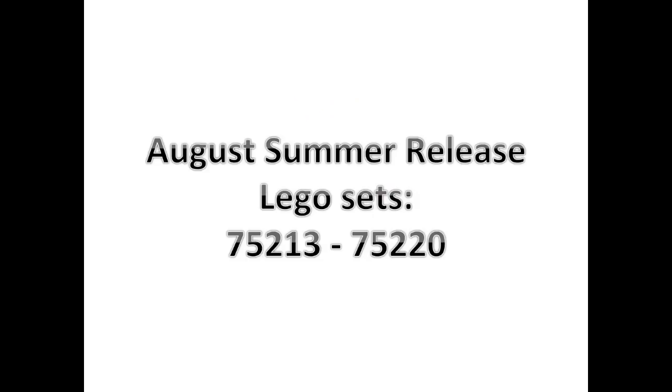Now we move on to the August summer release, where we're going to be getting a total of eight sets — 75213 to 75220. Let's go ahead and take a look at those.